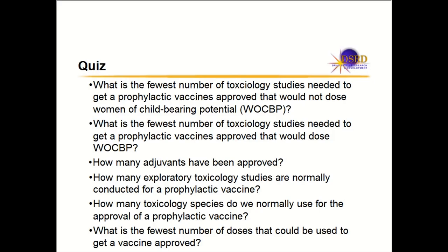For small molecules and monoclonal antibodies, there are a lot of toxicology studies needed for approval. The next question is: what is the fewest number of toxicology studies needed to get a prophylactic vaccine approved that would dose women with childbearing potential? And: how many adjuvants have been approved? And: how many exploratory toxicology studies are normally conducted for a prophylactic vaccine?